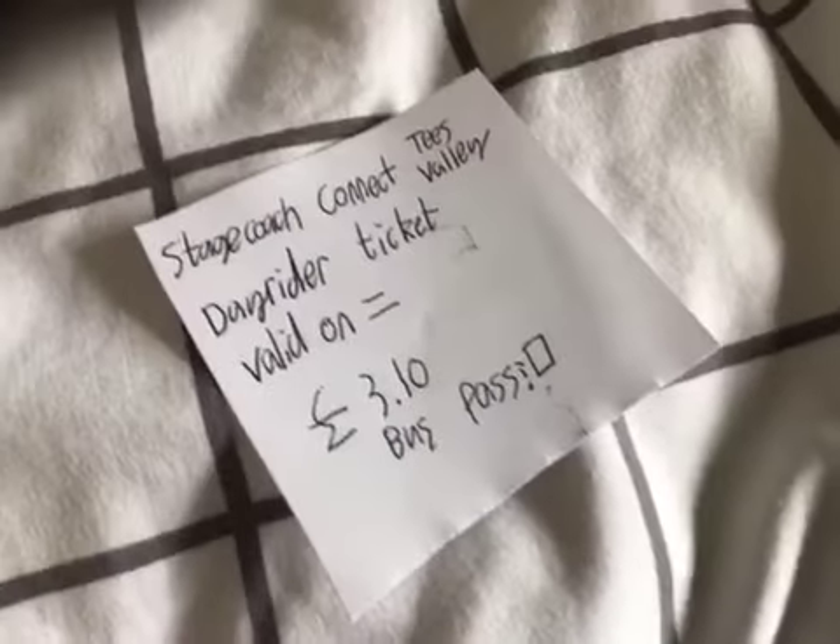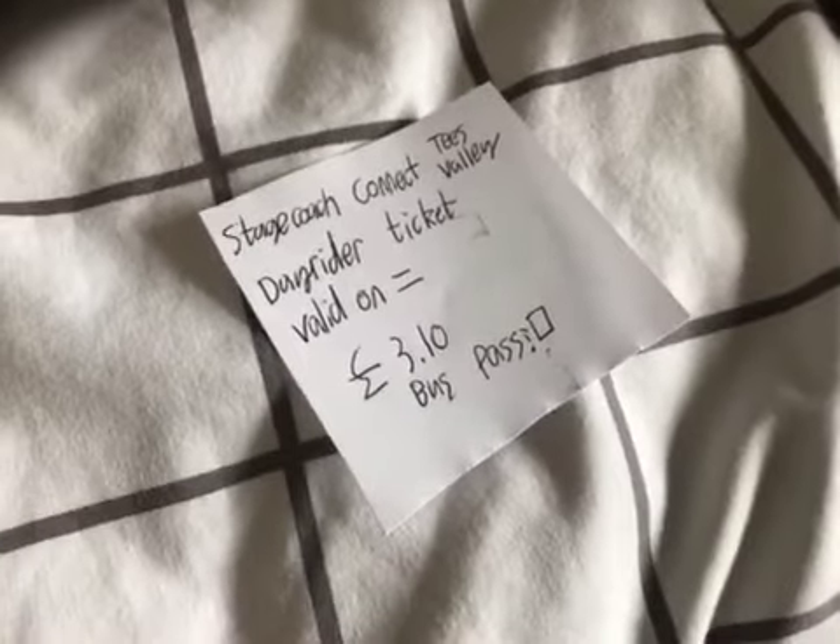I spent three hours writing them. Here's just an example — I'll pick a random one. He's a day rider. This one's without a bus pass. Basically a tripper. Thanks for watching, guys.